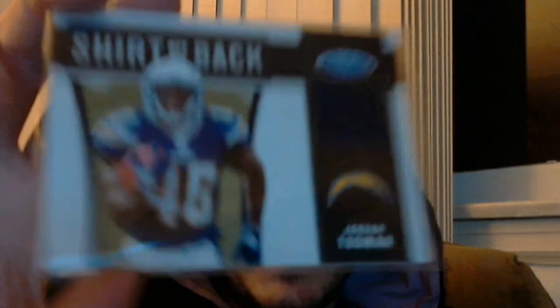Let me get them out of the top loaders here. Numbered 145 out of 250, a single color jersey of Jordan Taubman. There's one player that follows me this year — it's gotta be this guy. I wish it was someone better. I had an Inception Silver Ink Auto but I traded that away to Jay. And 2011 Certified Freshman Fabric of — you guessed it — Jordan Taubman.